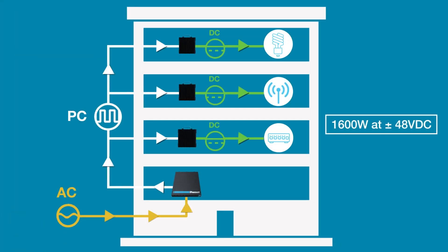A receiver takes PC power from a transmitter module and converts it to DC. Receivers are wall-mountable, distributed around the building near powered devices. A receiver can deliver up to 1600 watts to power multiple end devices.